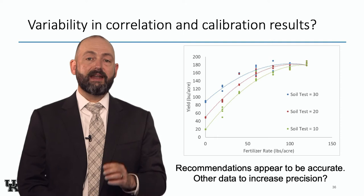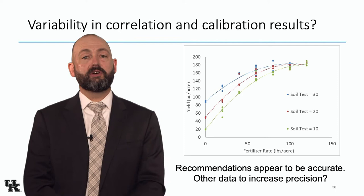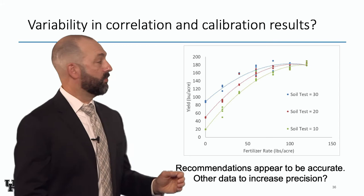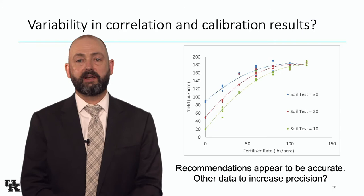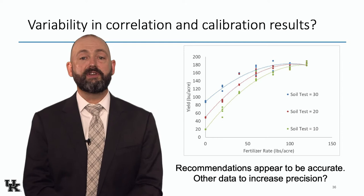There is variability in correlation and calibration results. Our recommendations are accurate — on average we're giving you the average amount needed at that soil test across many fields. But if we're going to do precision ag, we need to look at some of this variability. Our recommendations are probably higher than the sufficiency rate. Back when these calibrations were performed, we took the average amount needed to maximize yield across dozens of fields, and then we added a little extra to account for within-field variability because some areas need it more than others — and fertilizer is cheaper than yield loss. That's why our recommendations are a little higher than strictly necessary.